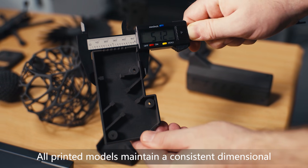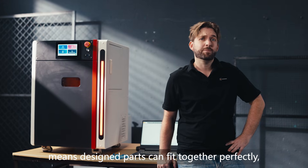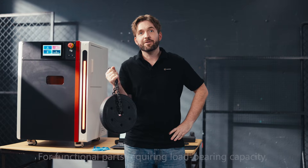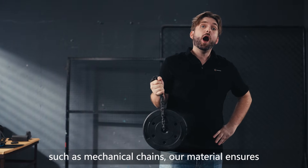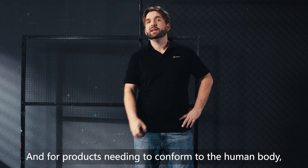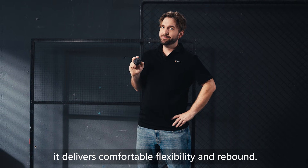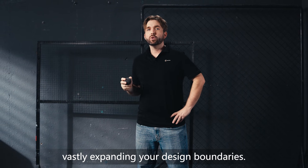All printed models maintain a consistent dimensional accuracy of within 0.2mm, meaning designed parts can fit together perfectly, enabling flawless assembly. For functional parts requiring load-bearing capacity, such as mechanical chains, our materials ensure sufficient rigidity and strength to avoid breakage. For products needing to conform to the human body, like insoles or protective gear, it delivers comfortable flexibility and rebound. From sturdy industrial parts to flexible wearables, one machine handles it all, vastly expanding your design boundaries.